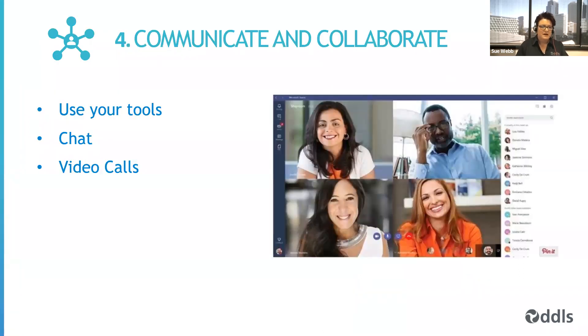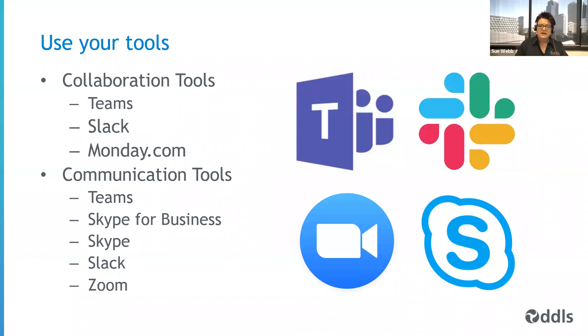The fourth area is about communication and collaboration. We had a whole webinar a few weeks ago on collaboration and communication in remote teams — if you missed it, you can watch the recording on YouTube by searching YouTube DDLS. When it comes to communication and collaboration, we're going to talk about the tools you might use and the importance of chat and video calls. We need to take advantage of collaboration tools like Office 365, Microsoft Teams, and Slack so we can collaborate — for example, co-authoring on documents.